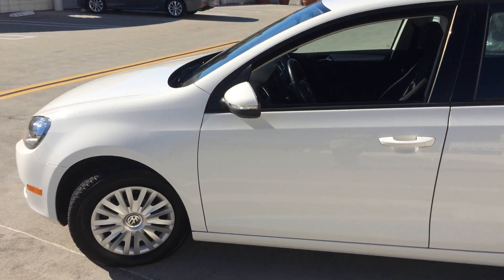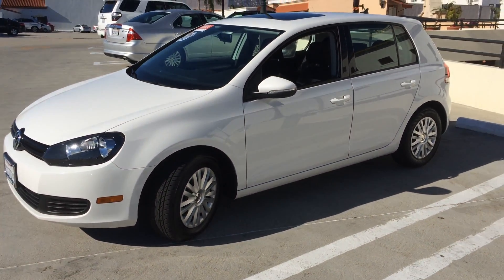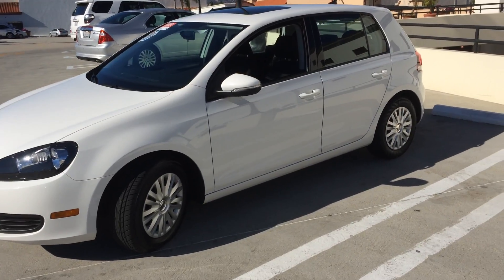Also two years roadside assistance, unlimited miles. This car looks and drives as new — your friends will think you bought new. Come and take a look at this car at Santa Barbara Volkswagen; I think you're going to love it.